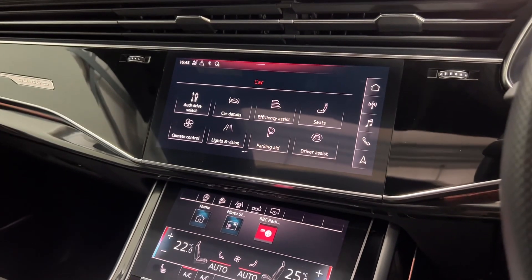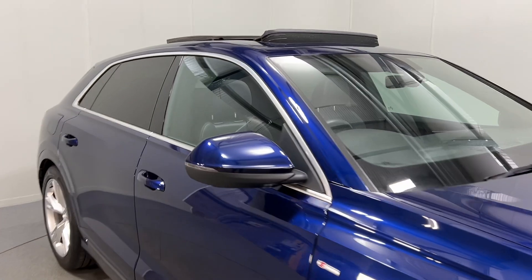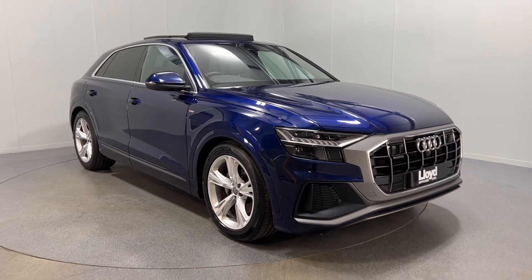Lots and lots of great features on this car. If this gorgeous Audi Q8 is of interest please do get in touch — we offer competitive finance deals and part exchange of course as well. Thanks for watching.